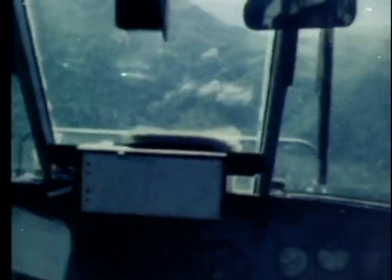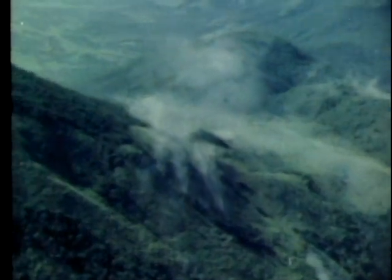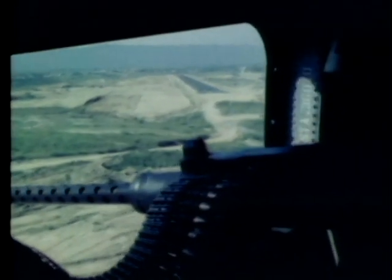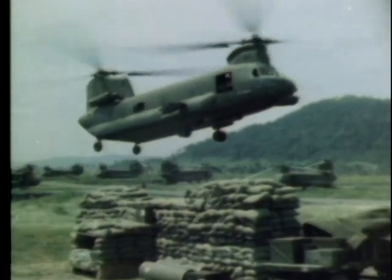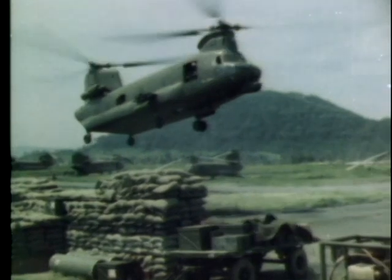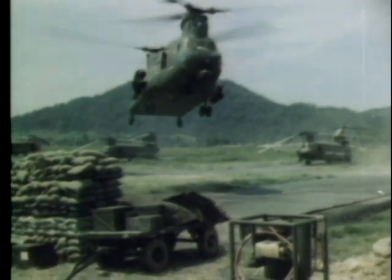Now on top of the target, the helicopter's gunnery crew opens up with caliber 50 machine gun fire, raking the area from one end to the other. Returning to its base at Anke, the big CH-47A Chinook lands on one of the maintenance area pads. The program to evaluate these $4.5 million choppers is being conducted from here.